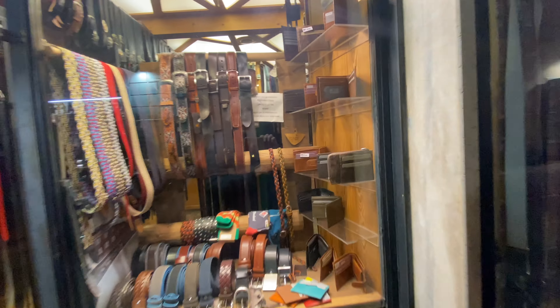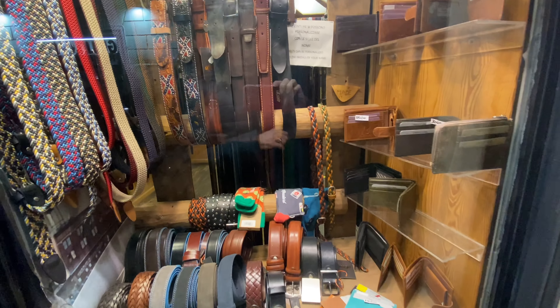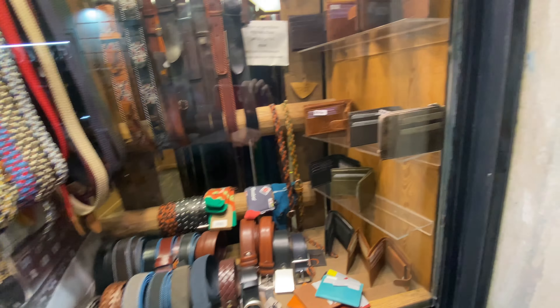Looks like just a belt shop. Usually the peleterías have all kinds of other things, but it's mostly belts and wallets. I don't see any handbags in here.